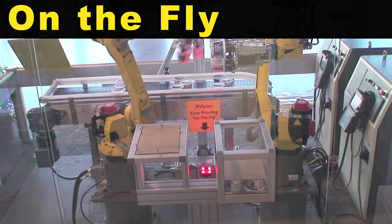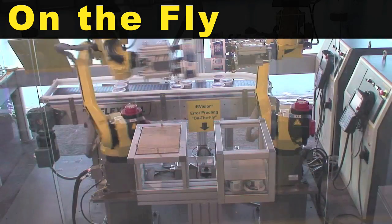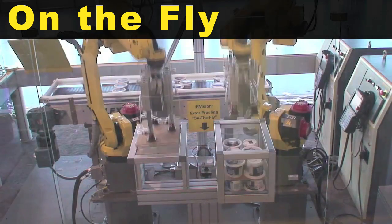IR Vision Error Proofing is used on the fly to determine that each tub has a barcode.